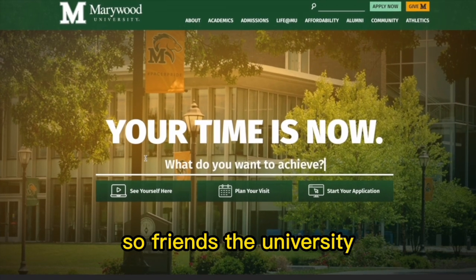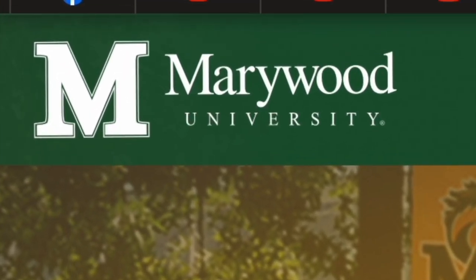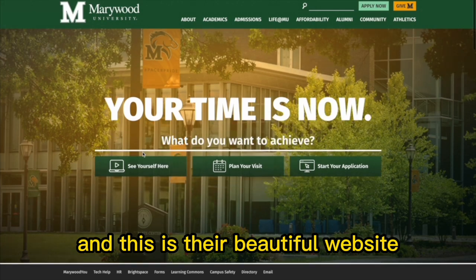The university we've been checking out on this episode of the Effective Series is Marywood University, and this is their beautiful website.